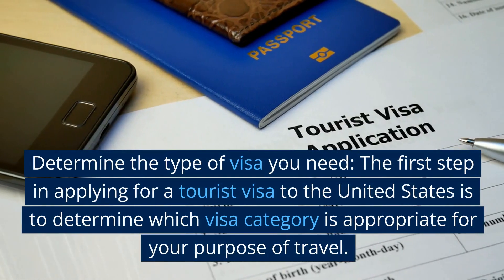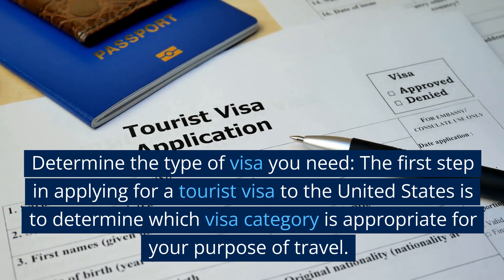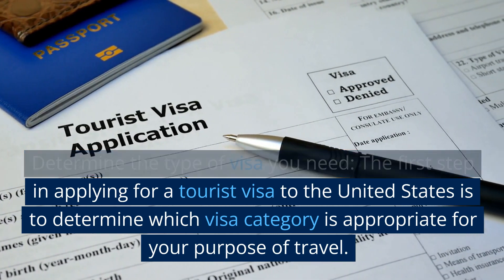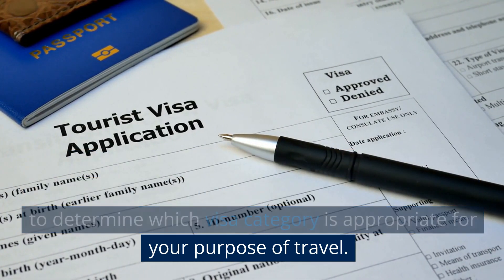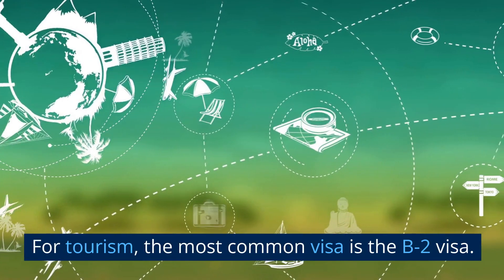Step 1: Determine the type of visa you need. The first step in applying for a tourist visa to the United States is to determine which visa category is appropriate for your purpose of travel. For tourism, the most common visa is the B2 visa.